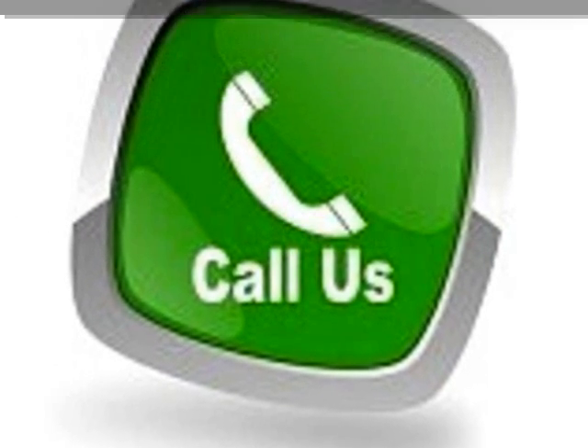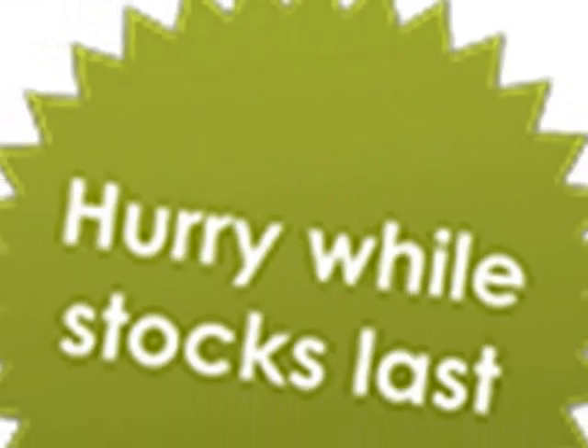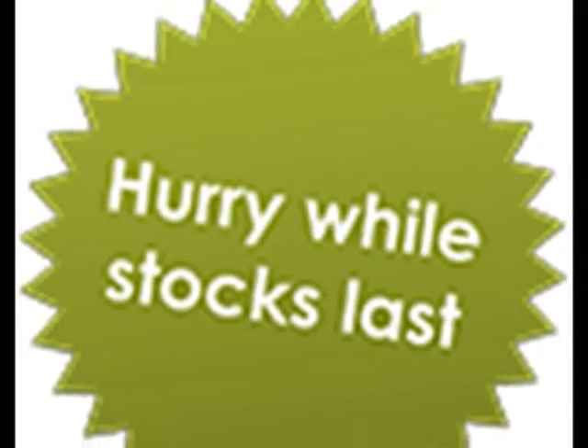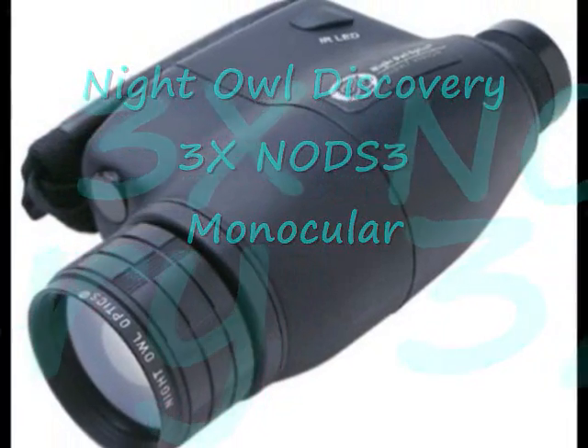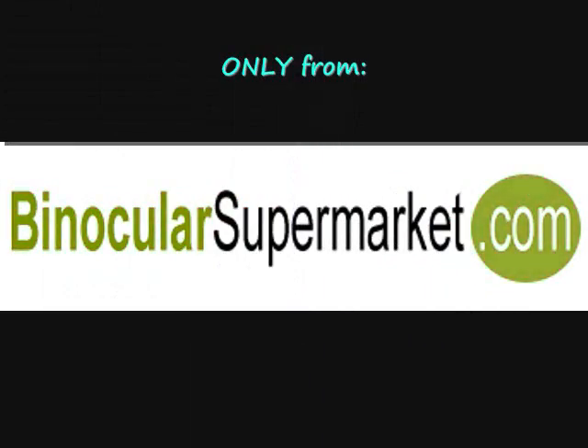For inquiries, please call 1-888-896-9097. Order right now so you can avail of our limited time discounts while stocks last. Ensure your nighttime viewing with a monocular that will never let you down. Get it only from binocularsupermarket.com. See you next time.